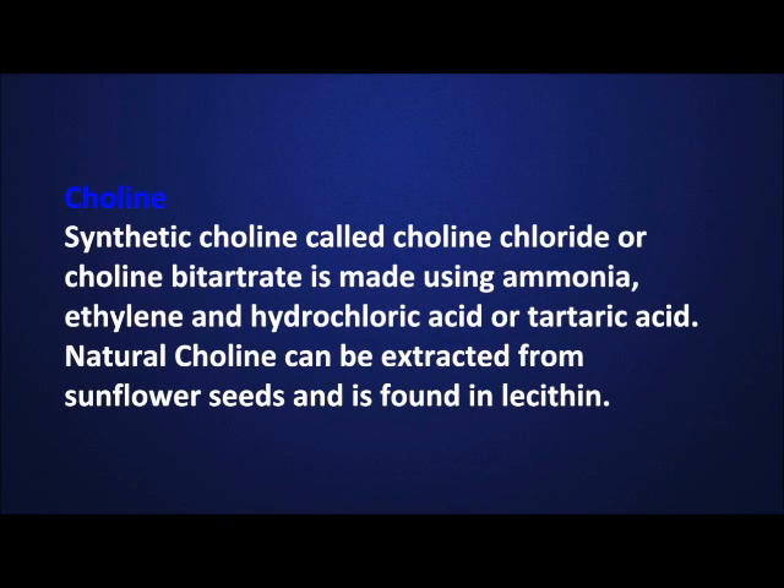Synthetic choline, called choline chloride or choline bitartrate, is made using ammonia, ethylene, and hydrochloric acid or tartaric acid. Natural choline can be extracted from sunflower seeds and is found in lecithin.